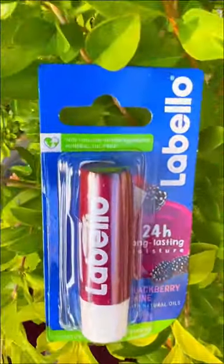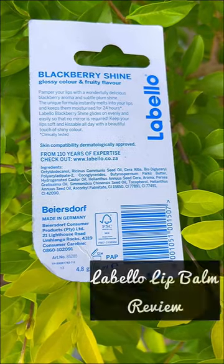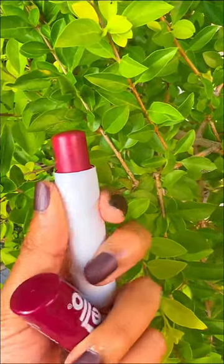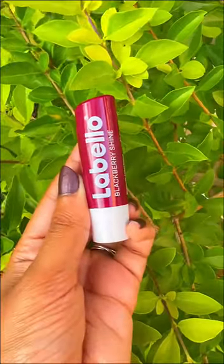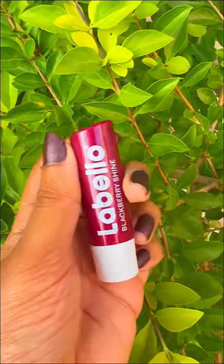Hello everyone, today in this video I'm going to review a lip balm from Labelo. This Labelo lip balm is basically made in Germany — here is my shade, you'll get different shades — but this is Blackberry Shine with natural oil. If you are having ultra dry lips, then you can use this.